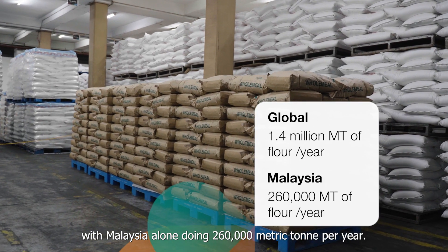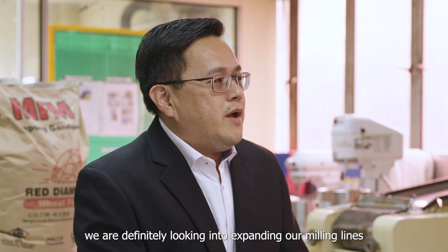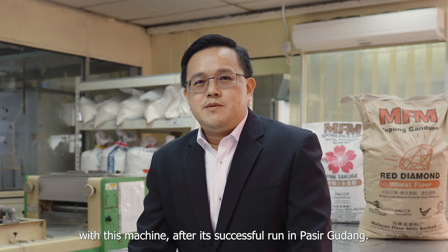With the quality and yield benefits of the DRM color sorter, we are definitely looking into expanding our milling line in Lumut, Perak, with this machine after a successful run in Paseh Gudang.